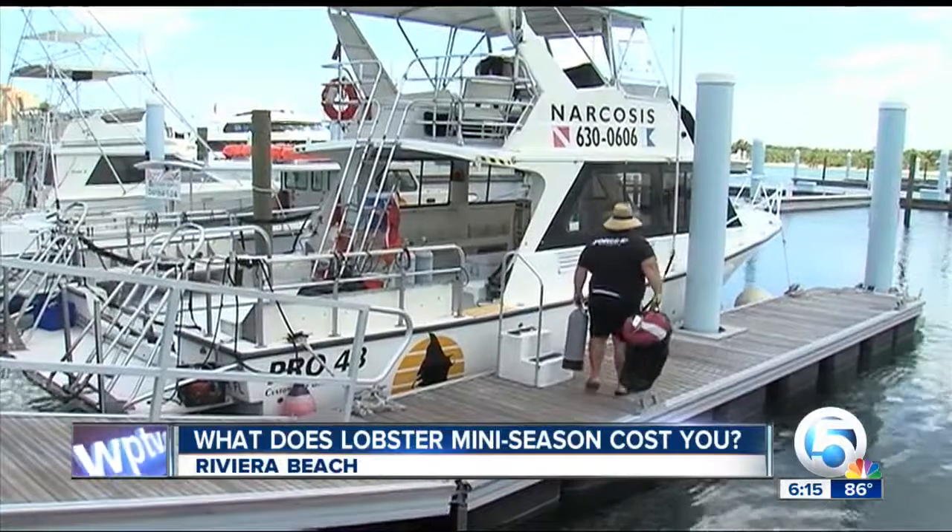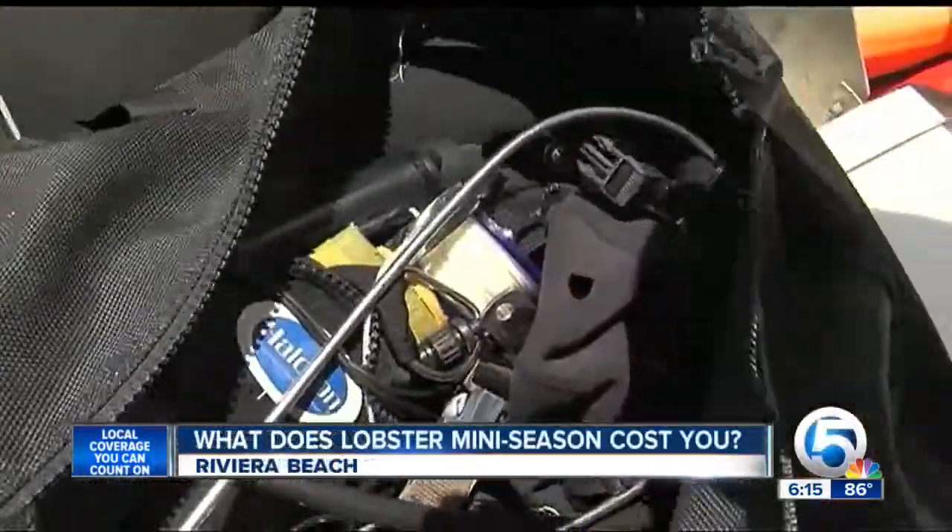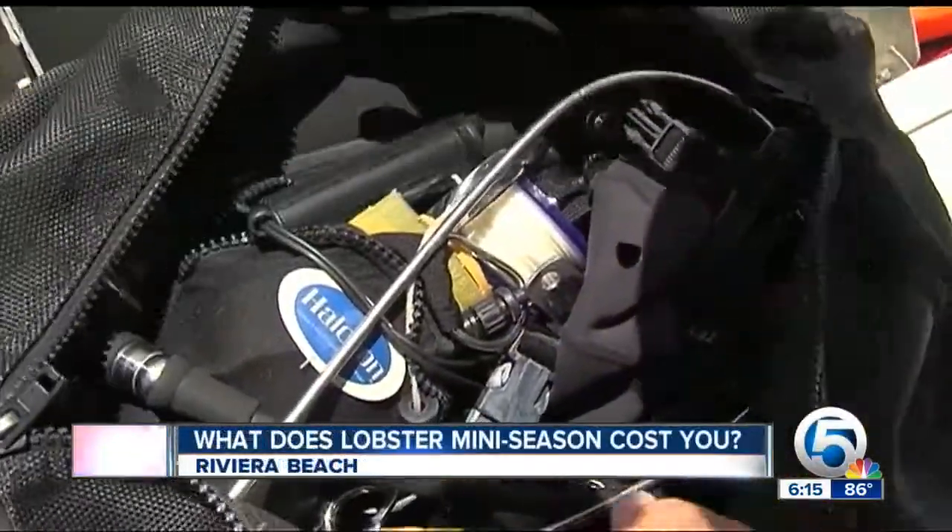Even after diving for more than 20 years, Jeff Nelson still gets a rush for lobster mini season. Instead of having to pay a store price for it, I can go out and pick what I want. Nelson checks and double checks to make sure he has what he needs.